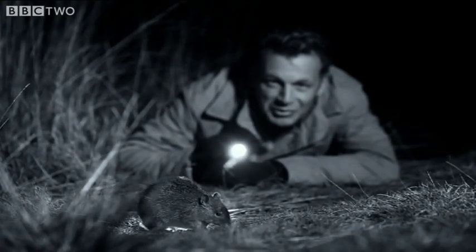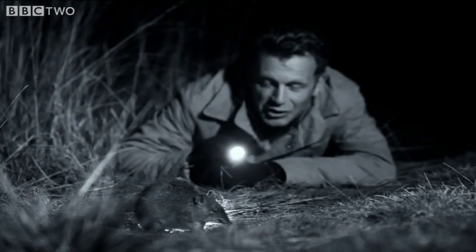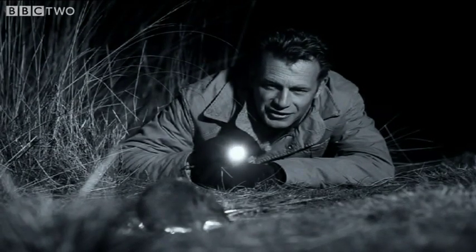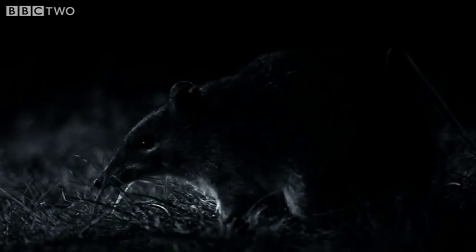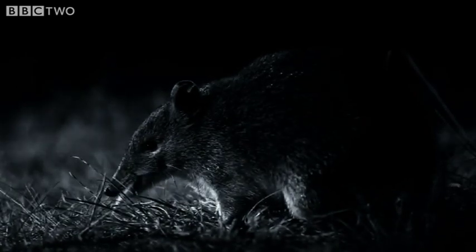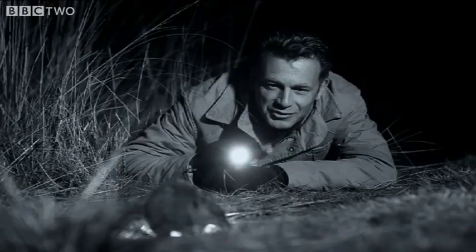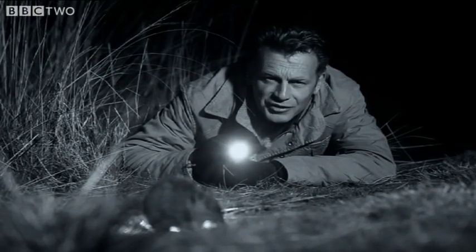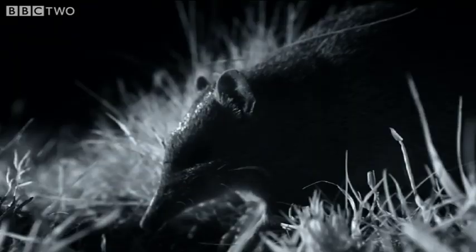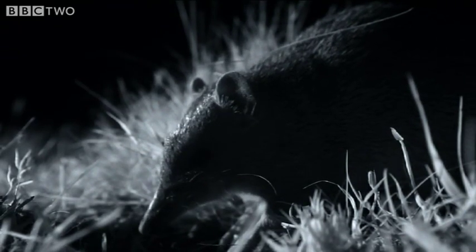This is a southern brown bandicoot, and I'm getting a superb view of it. I'm so close, and I can actually see the saliva glistening in its mouth as it's chewing its food. It's one of about 20 different species of bandicoot, and they all come equipped with this long, pointed and sensitive snout. And they're principally insectivores — meat-eaters.